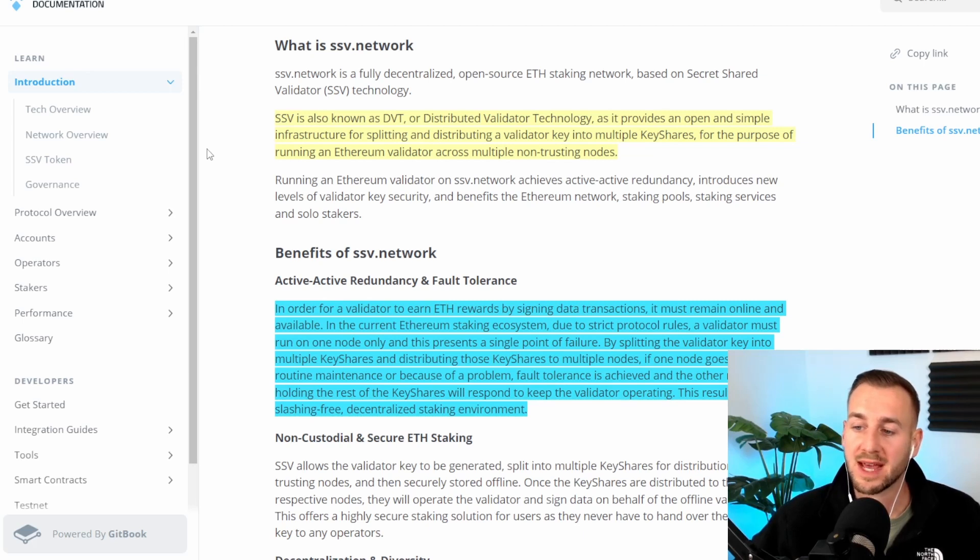In order for a validator to earn ETH rewards, it must be online and signing transactions. In the current Ethereum staking ecosystem, due to strict protocol rules, a validator must run on one node only, and this presents a single point of failure. By splitting the validator key into multiple key shares and distributing these to multiple nodes, if one goes offline for routine maintenance or blows up, fault tolerance is achieved and the other nodes holding the rest of the key shares will respond to keep the validator operating. This results in a slashing-free, decentralized staking environment.